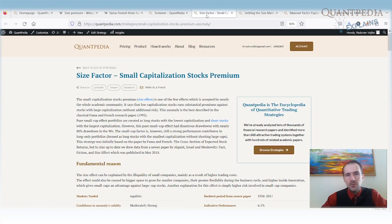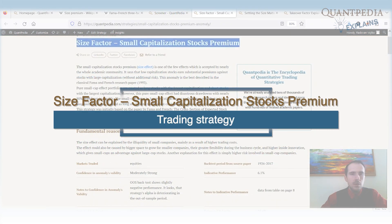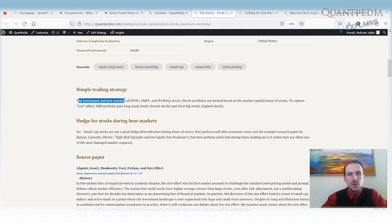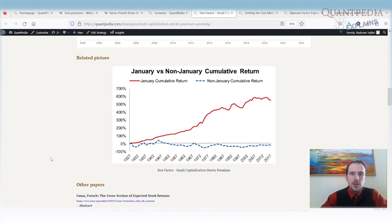First, I would like to show you how the size premium actually performs. We have a strategy on Quantpedia for the size factor of small capitalization stocks premium that is freely available. The trading strategy involves an investment containing all NYSE and AMEX stocks — we build two portfolios based on market capitalization, go long small stocks and short big stocks. Here is the equity curve.